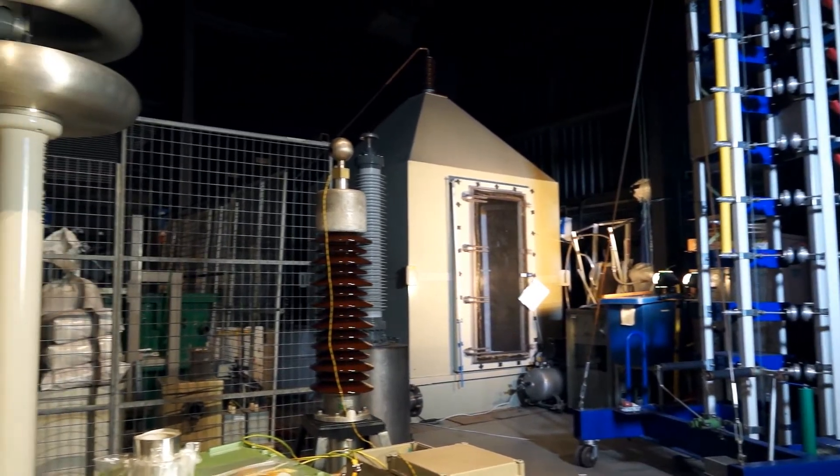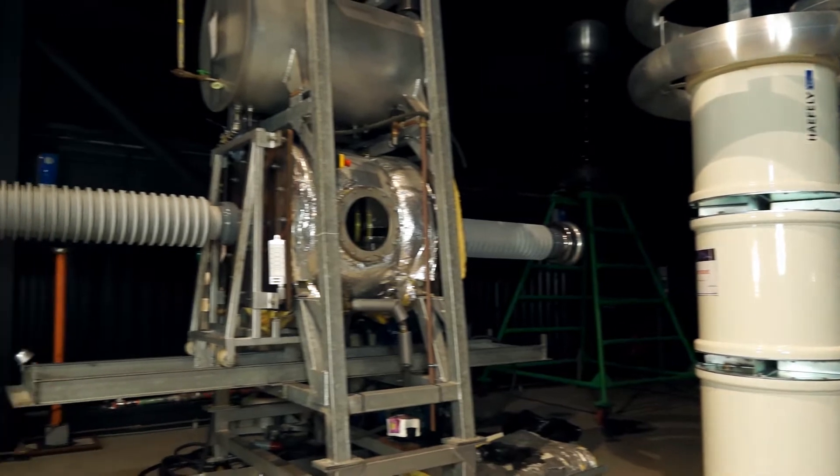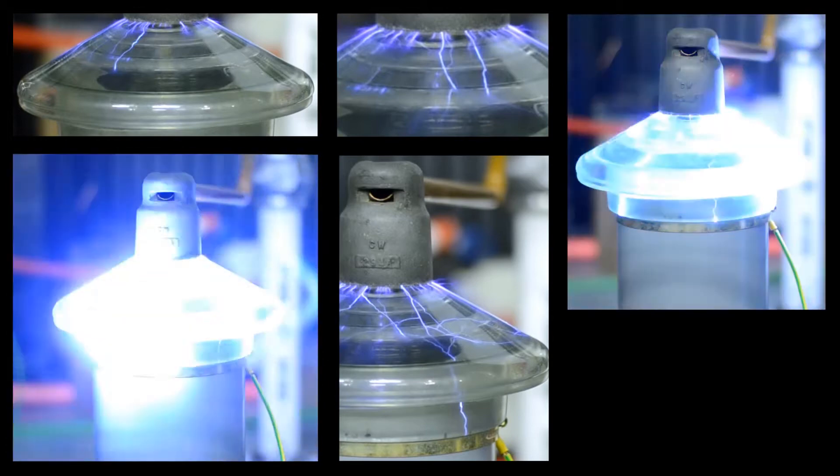The Tony Davis High Voltage Laboratory is addressing this challenge through its research and commercial testing activities. One of our main themes of work is concerned with developing the understanding of the processes that cause electrical equipment to fail. With this knowledge, we are developing new techniques to monitor and assess the condition of in-service high voltage plant with the aim of identifying developing faults before it is too late.